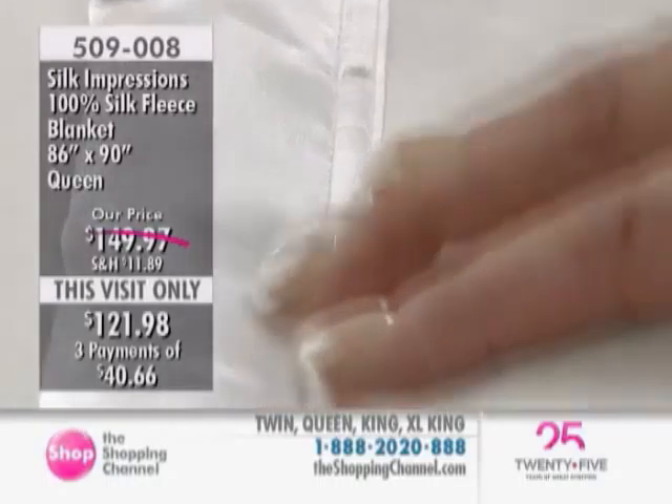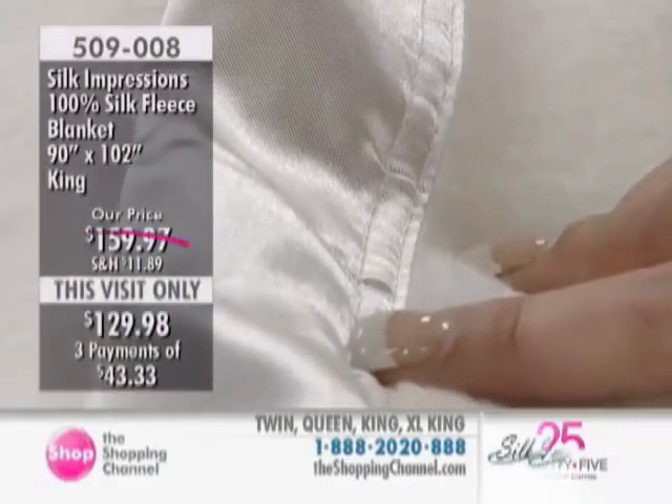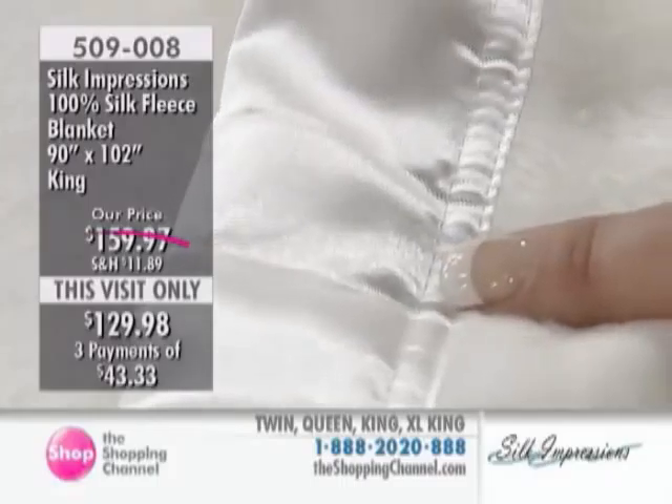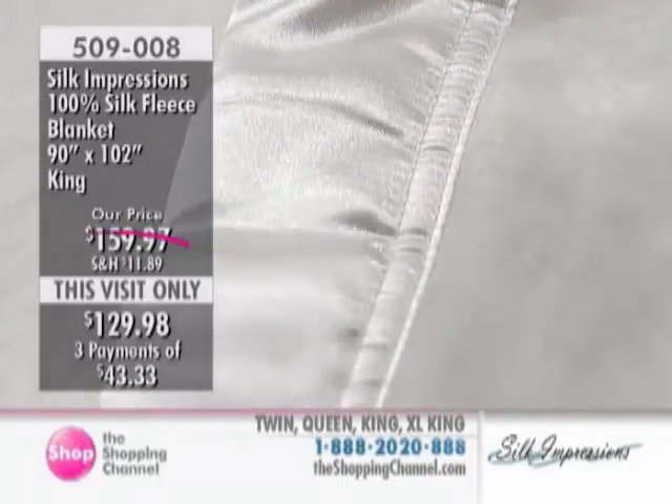How gorgeous. Isn't it beautiful? Oh my gosh, that's so soft. It is a fleece — it actually feels like the raw silk, the sample that you brought in. It does have that feeling. It's just a different way of processing the silk.